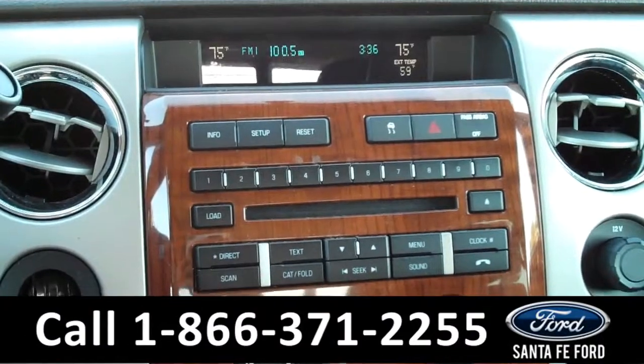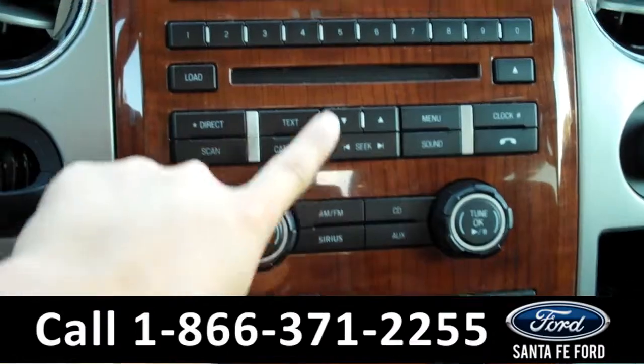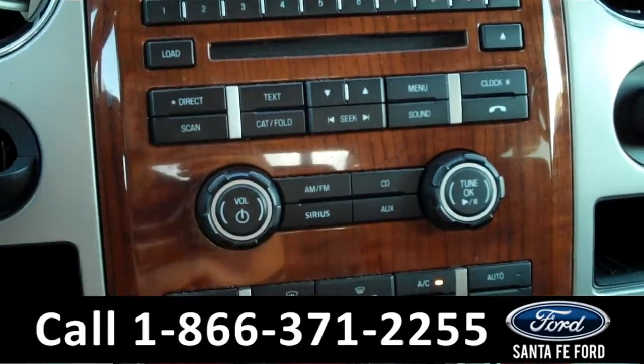The media center has a digital display which also shows the outside temperature and a compass. There is AM/FM radio, a CD changer with MP3 capabilities, and it is satellite radio ready as well.